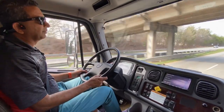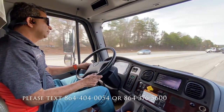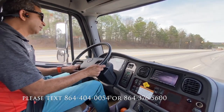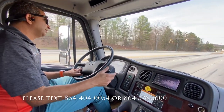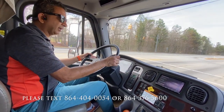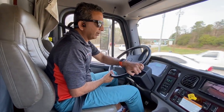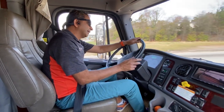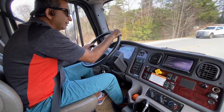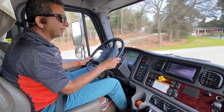Let me give you our phone numbers. My number is 864-404-0054. That's 864-404-0054. Text communication is better. Our son's number is 864-376-5600. That's 864-376-5600. Text us and we'll get back to you.